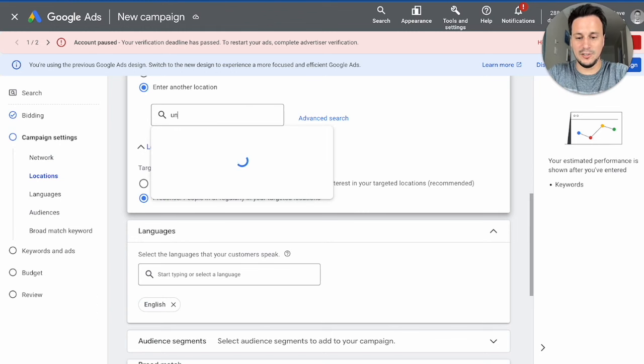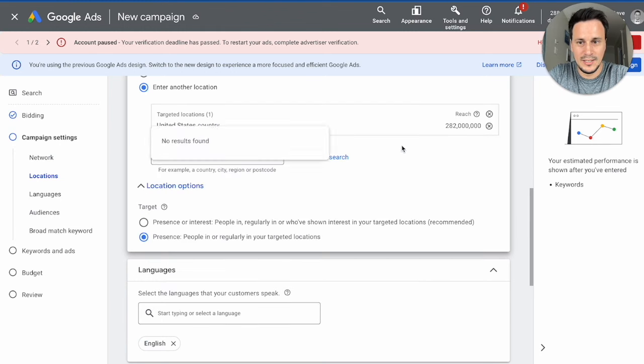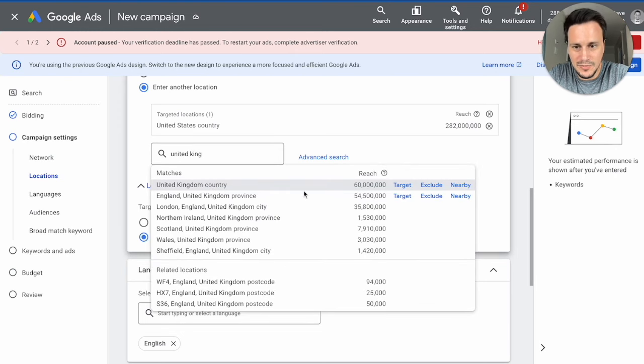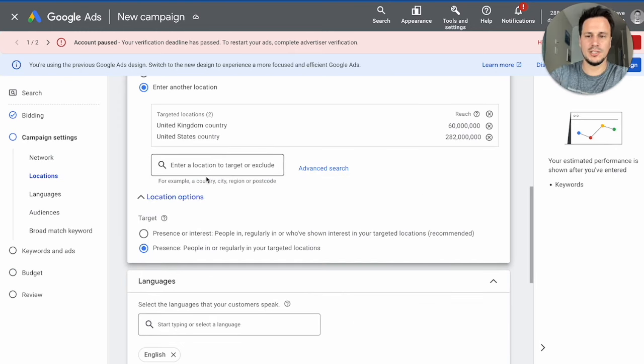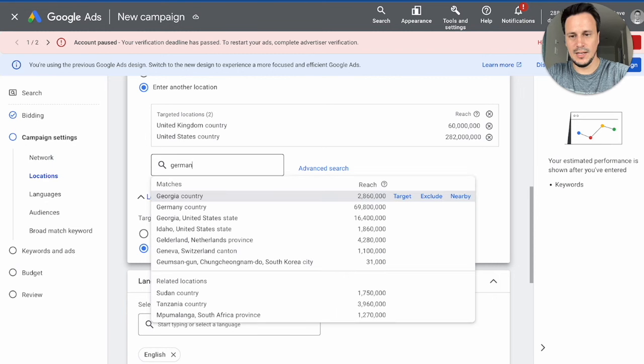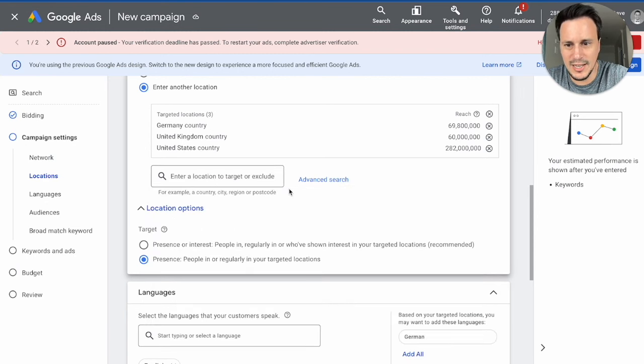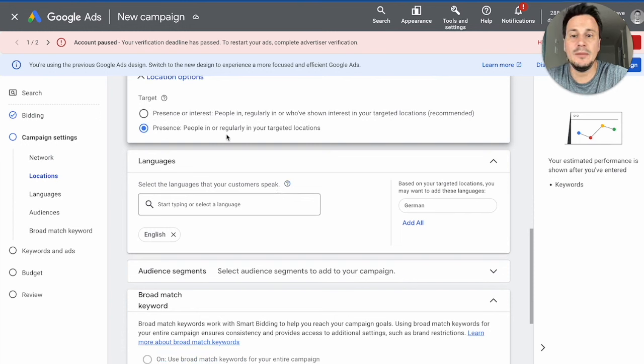Target the exact countries where you're serving. As we saw with our freelance partner, he serves the United States and the United Kingdom. To keep it focused, I'll just target those three countries. Very importantly, select 'People in or regularly in targeted locations' — Google defaults to including people interested in the country, but we want people who actually live there and want to trademark their brands.